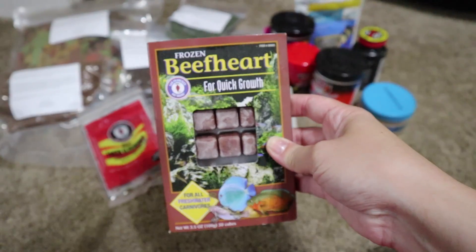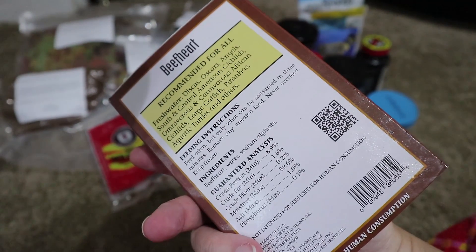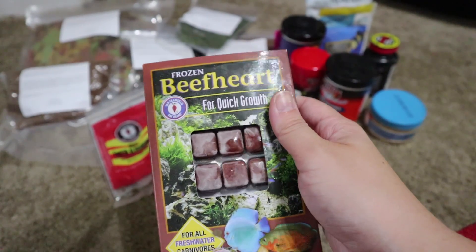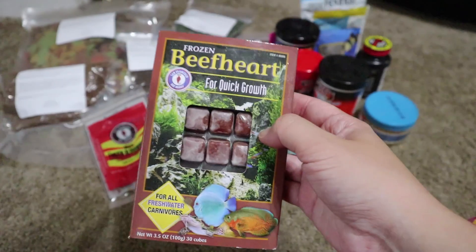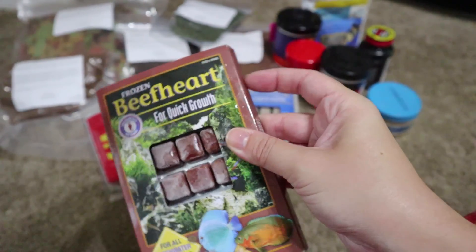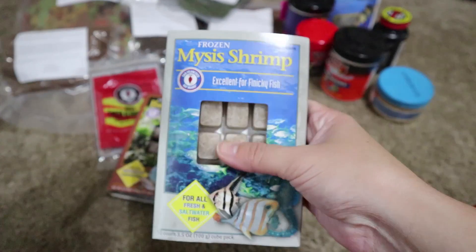If you want your fry to grow super fast, beef heart is the way to go. It is super protein rich. I just pop a cube inside the tank and they will nibble on the entire cube — they love it. That is partially why I have some huge fry right now. If you want fast growth, this is the way to go.